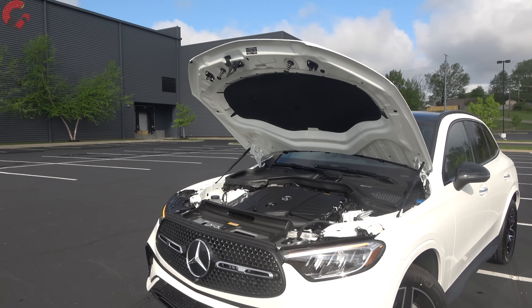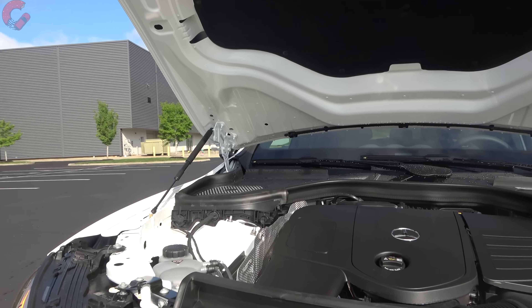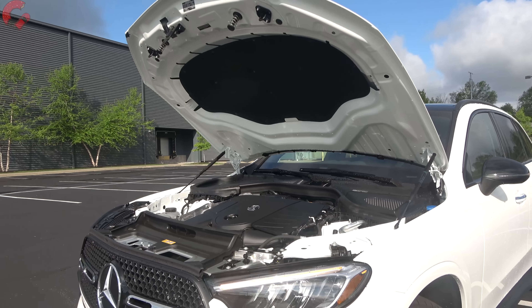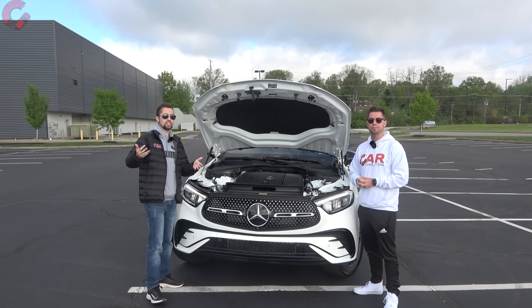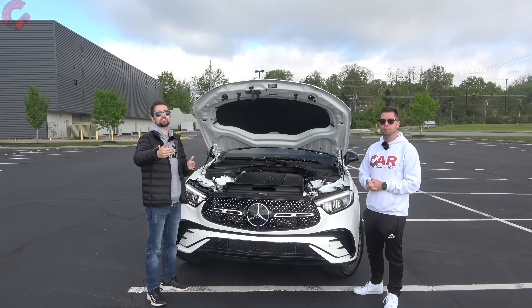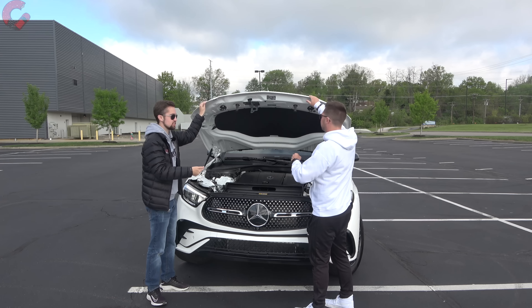Fuel economy sees a big change this year — up to 28 miles per gallon combined with rear drive and 26 mpg combined with all-wheel drive, which is up four mpg and two mpg respectively. We'll take this out on the road for a test drive later, including our signature sound level reading, but first let's look at the new exterior design.